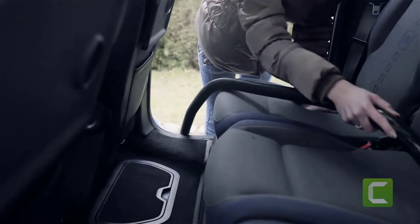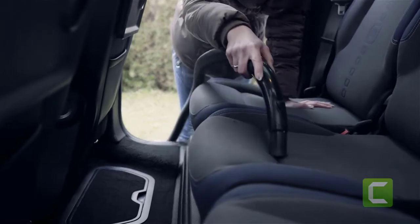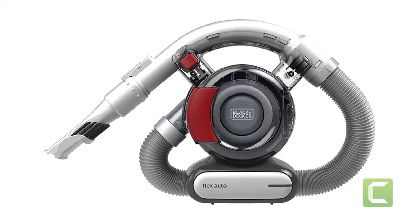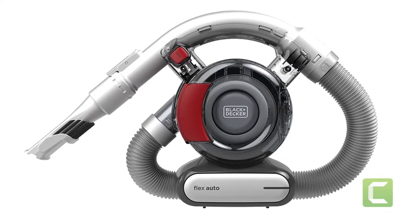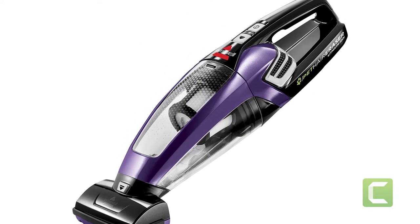Are you looking for the best car vacuums? In this video we will break down the top four car vacuums on the market. We have included links in the description for each product mentioned, so make sure you check those out to see which one is in your budget range.